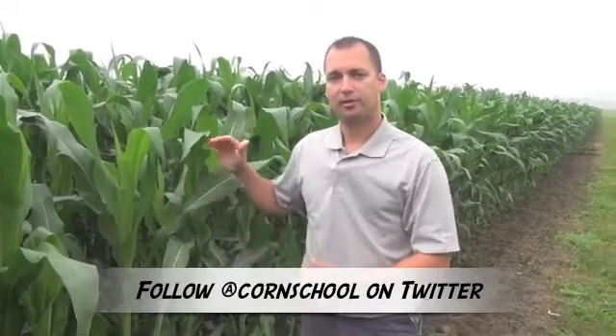Since we do have later planted corn this year, later planted corn does tend to grow a lot taller. You can see in the last two weeks the corn basically shot up. It's produced a lot more vegetative growth as opposed to more root mass. So later planted corn tends to be larger corn and more prone to lodging.